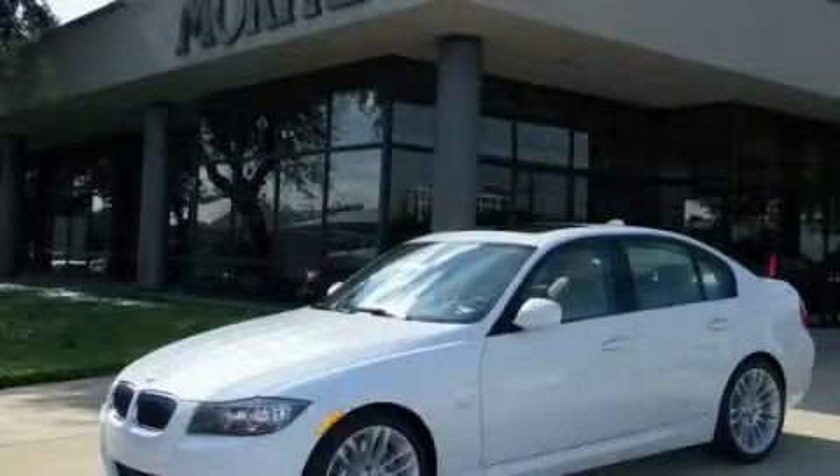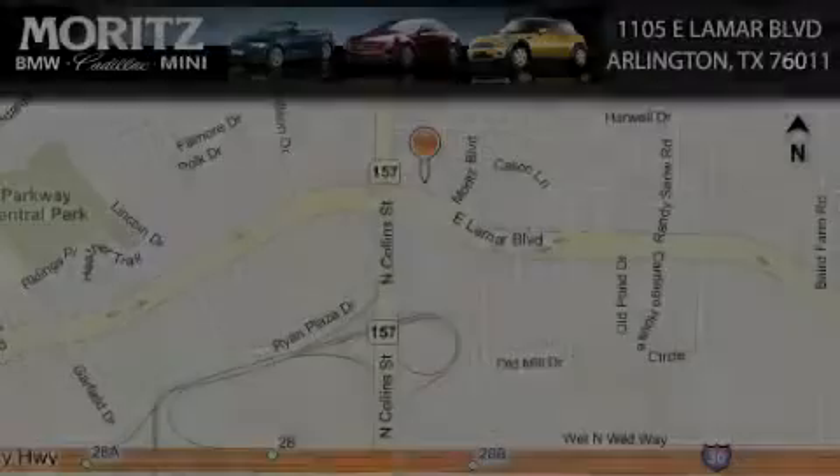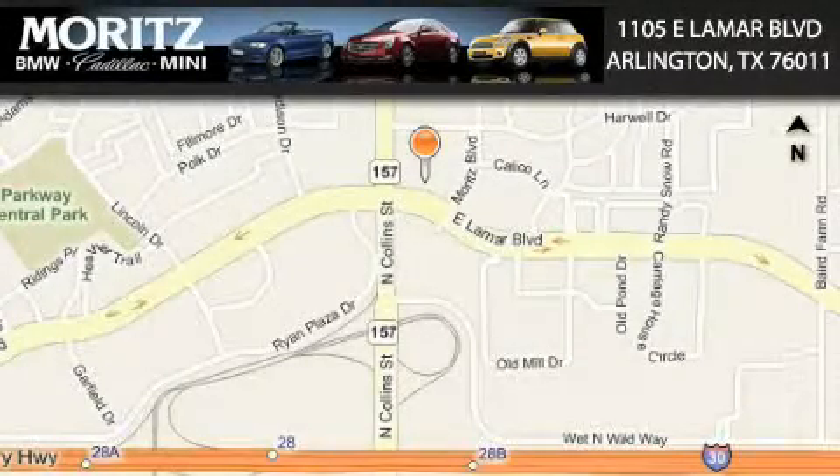Contact us today to arrange your test drive. Moritz Cadillac BMW Mini is located at 1105 East Lamar Boulevard in Arlington. Our goal is to exceed all of your expectations to ensure that you'll return for future visits.